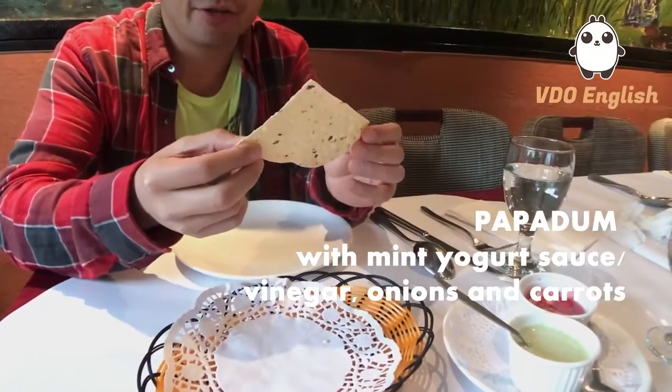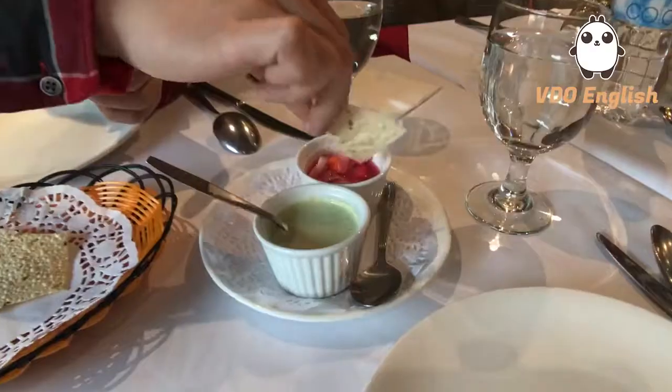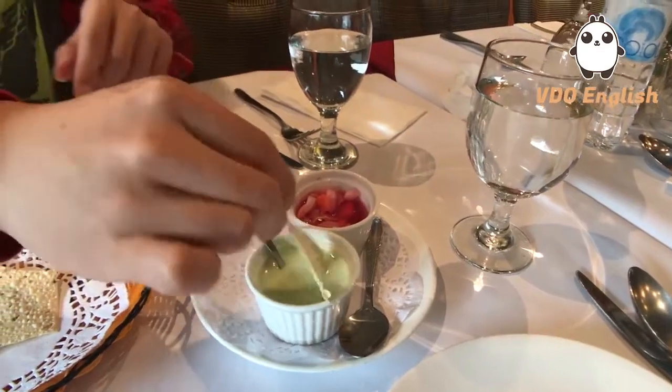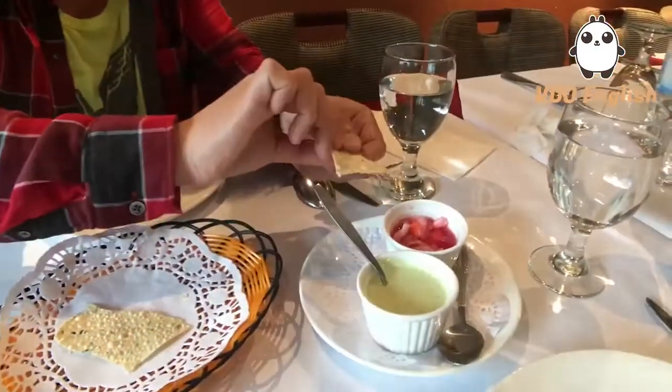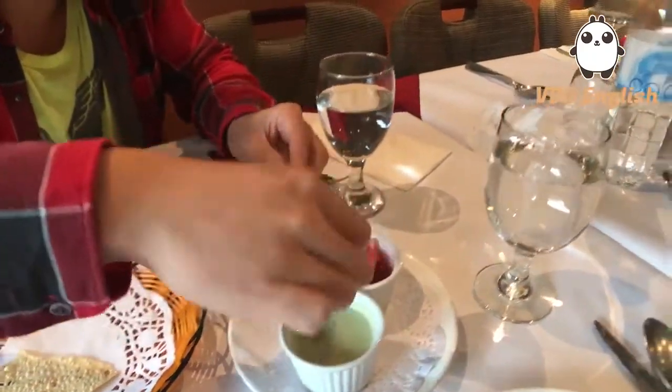They just gave us some appetizers — this is Papadom. This is like a tortilla. They have the sauce. I personally like the mint yogurt one. It's so good, it just tastes like tortilla chips. Awesome. Let me try this — vinegar and onions and carrots. This has a very tingly type of taste with the onions and the carrots. It's very good.